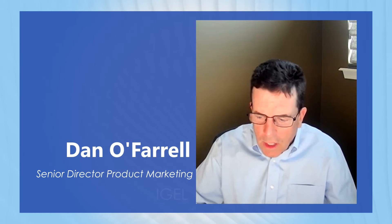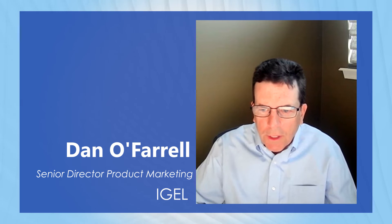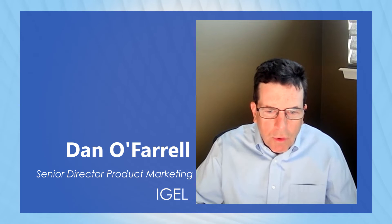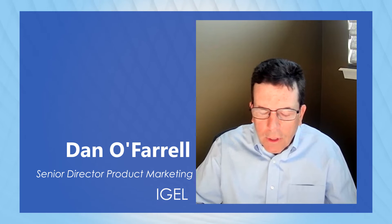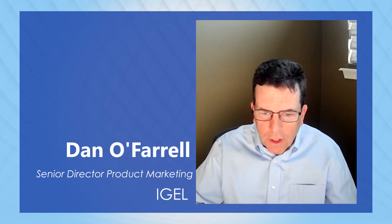Hi Rubal! I'm Dan O'Farrell, with IGEL. I'm responsible for the product marketing function within the company, and as Rubal mentioned, we are a very close technology partner with Citrix. You'll find our technology residing on endpoint devices more within Citrix environments than any other around the globe. Our technology works hand in glove with the workspace app to provide a great user experience, but we'll dive into that a little bit later. Thanks for inviting me, Rubal, and welcome everyone.